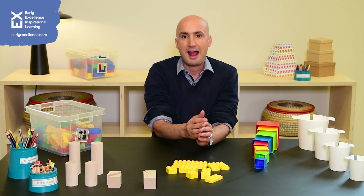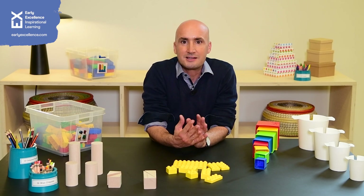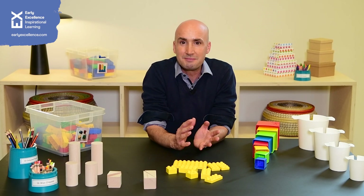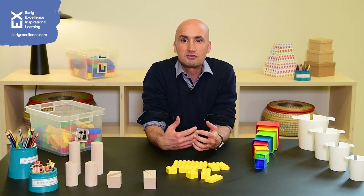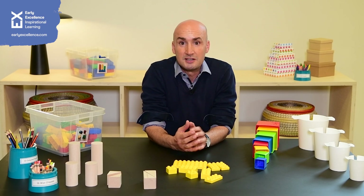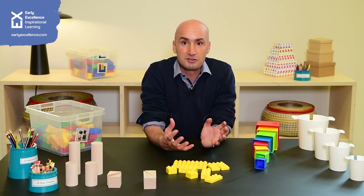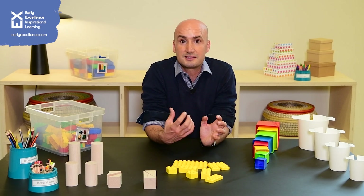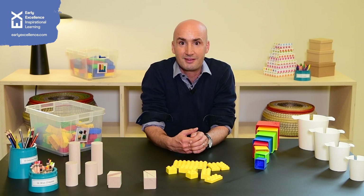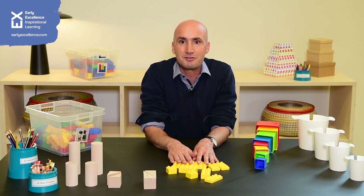Have a think across your provision: at tidy-up time, is that time being used effectively to ensure we are encouraging children to use mathematical language, make mathematical decisions, match shapes and objects, use language including different heights, sizes, capacities, and number, and to use the skills of counting? Have a look, see how you get on — I hope you found this useful.